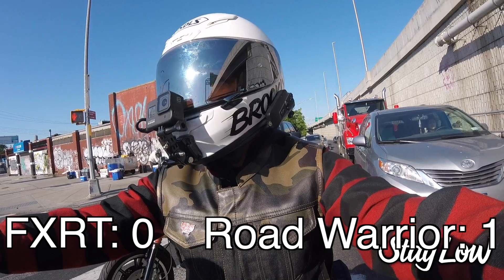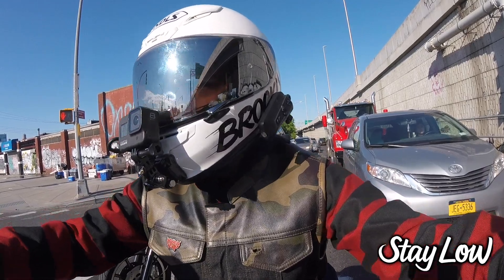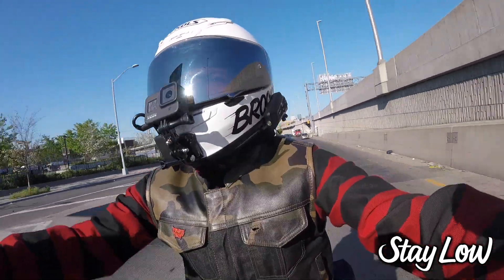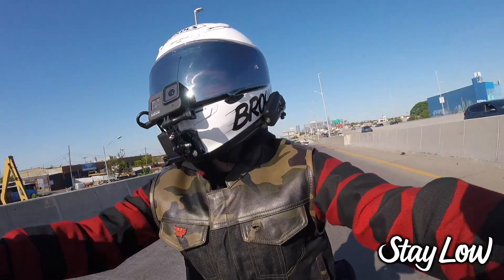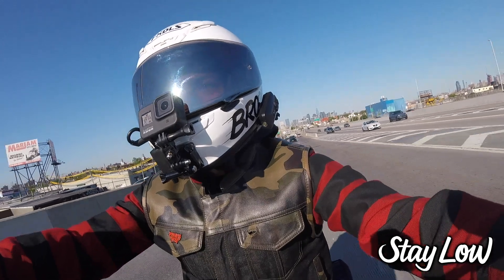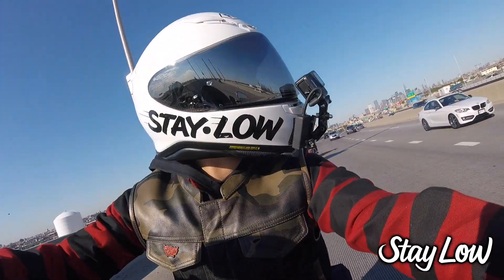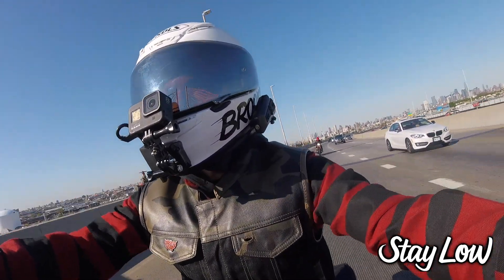I have heard from commenters that there are cheaper FXRT fairings available on Amazon, but I don't know anyone personally running one of those, and I can't speak to that myself. The big-name brands that I feel you can trust are going to cost you some serious coin.